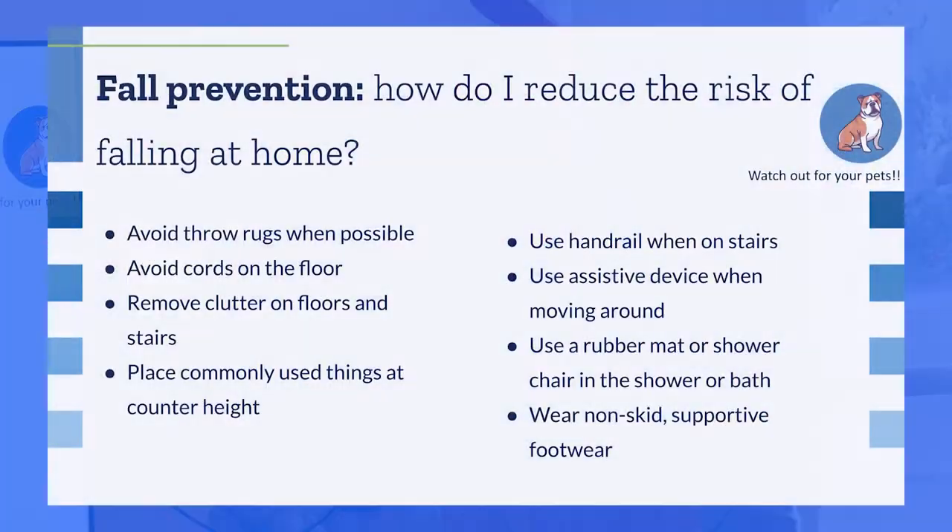Make sure to use assistive devices when you need to — they're so important and worth it. They come in fun patterns now, so find one you like and use it. In the bathroom, use a rubber mat or shower chair to prevent falls on slippery surfaces. Grab bars in the bathroom are also great. Finally, wear shoes around the house — not just socks. A supportive slipper-style sneaker gives you traction and stability. Also watch out for pets — they can be a trip hazard too.